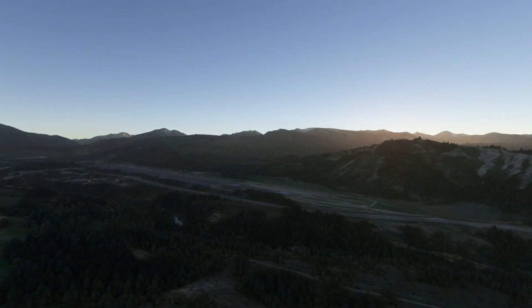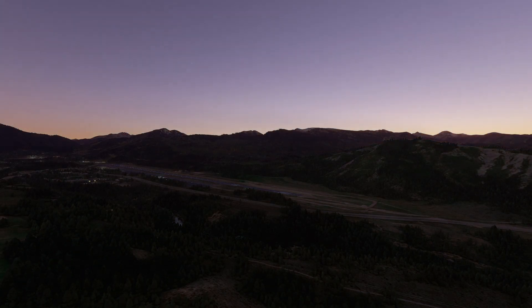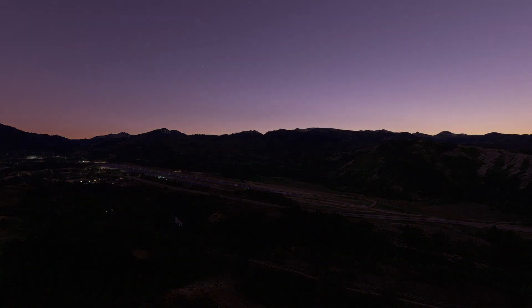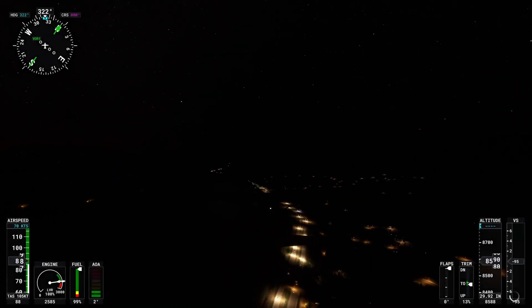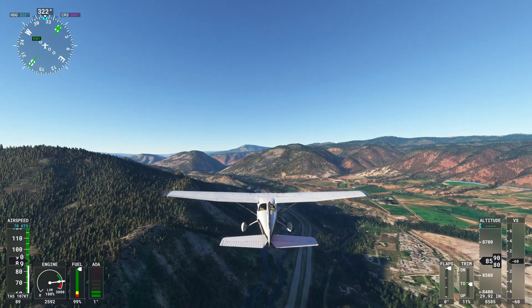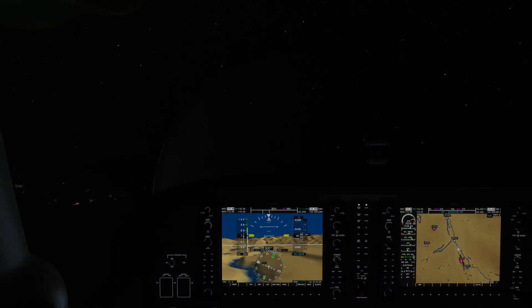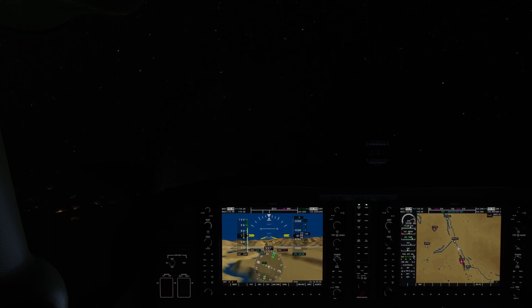Another thing that's difficult to see at night is mountainous terrain, particularly since there doesn't tend to be a lot of lighting in mountainous areas. Flying in mountainous areas at night is not a good idea unless you're familiar with the area, know the departure and arrival procedures to avoid terrain you can't see, and can climb high enough en route to ensure terrain clearance. Synthetic vision on avionics like the G1000 is very helpful, but shouldn't be used as the primary means of terrain avoidance.